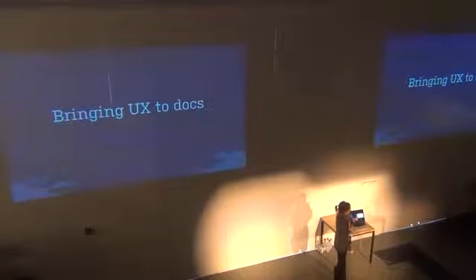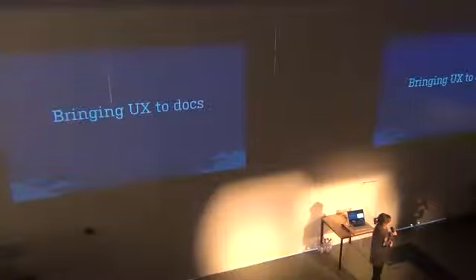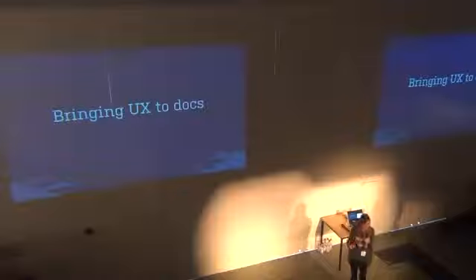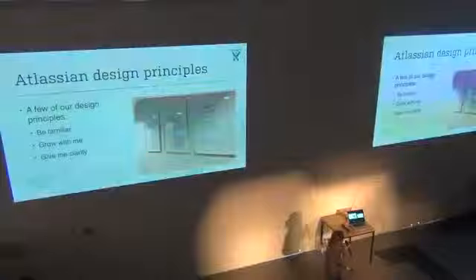I don't want to spend a lot of time on the background because it's a little dry and it's really just about our own experience. I wanted to spend more time at the end talking about techniques that maybe everyone can use, whether or not you have a design team. But first, here are some of the things that we've gained from our design team.